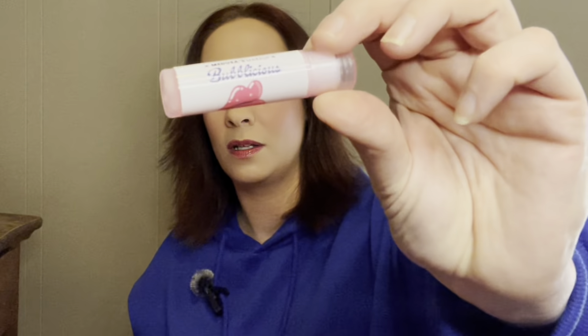We have the Bubblicious Lip Balm that retails for $6. I love lip balm and I actually really like their lip balms — they don't dry my lips out. I always need chapstick; I have one in my purse, my car, by my bed, in my bathroom, in my kitchen. I always need chapstick because my lips always feel dry. I don't like using other chapsticks, but these don't dry my lips out, so that's really nice. That smells good.